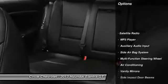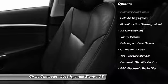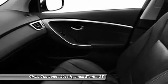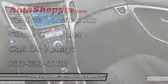Dual airbags, front air conditioning, power steering, adjustable head rests, auto express down window, anti-theft security system, cruise control, fog lamps, trip odometer, bucket seats.